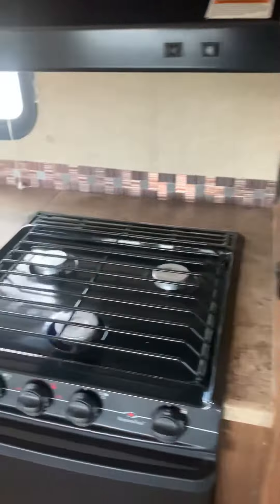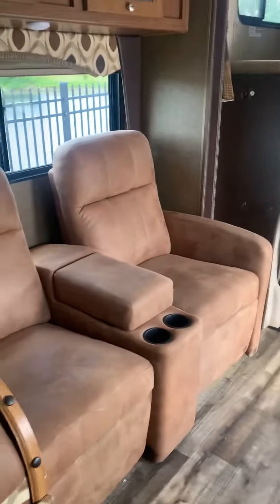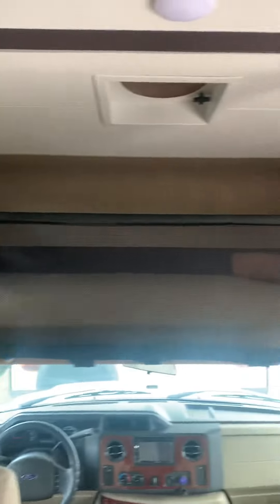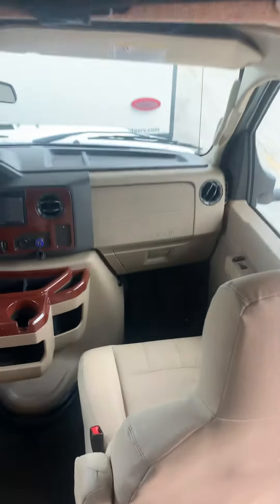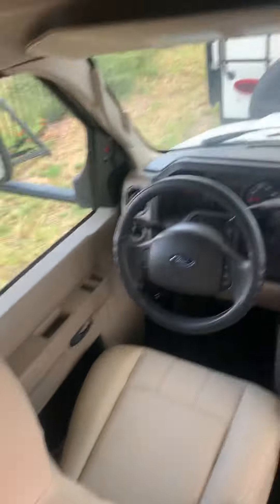Fridge, three burner stove. We just got this in so it hasn't been detailed or cleaned — it's a consignment, so we're selling it for someone else. But yeah, it's definitely in good shape.